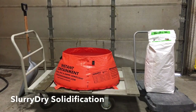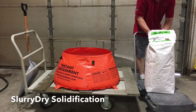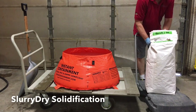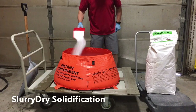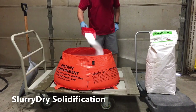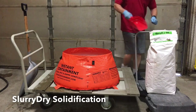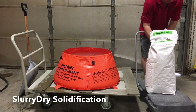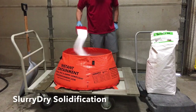Slurry Dry is a proprietary superabsorbent used for the solidification and stabilization of wastewater for compliant disposal. Slurry Dry will only add 1-3% to the overall solids volume. It is landfill accepted and surpasses the PFLT.